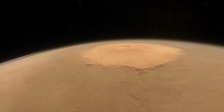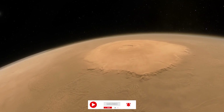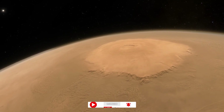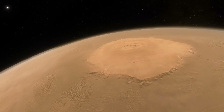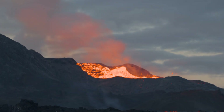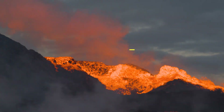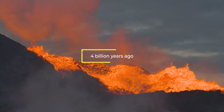Mount Olympus must have had a lot of activity and eruptions to grow to the size it is now. Because Olympus Mons is so large, the lava must have been quite runny, resulting in the smooth slopes that are seen. However, scientists don't believe the volcano has erupted recently. They believe it last erupted about 4 billion years ago.